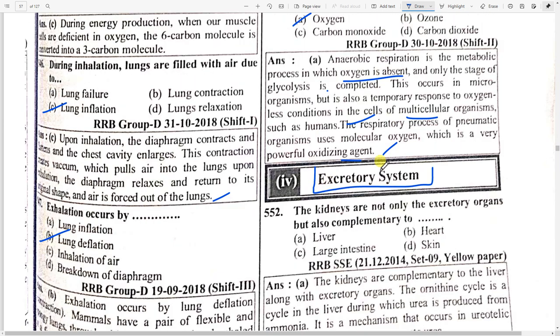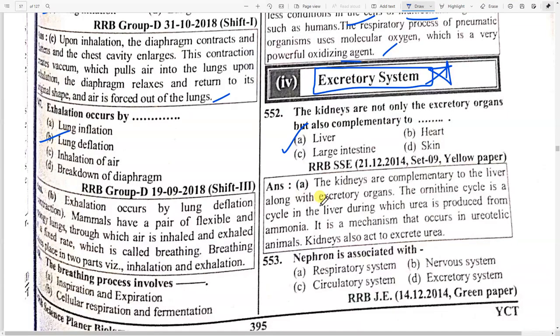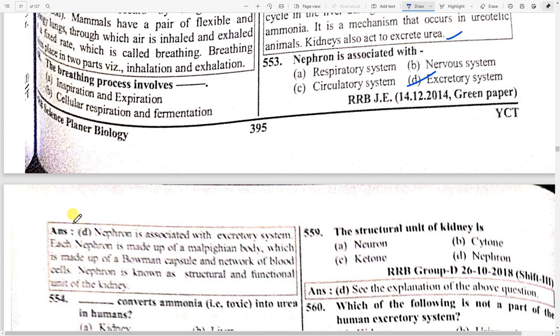Next topic: excretory system. The kidneys are not only excretory organs but also complementary to option A — liver. The kidneys are complementary to the liver along with being excretory organs. The ornithine cycle is a cycle in the liver during which urea is produced from ammonia; this mechanism occurs in ureotelic animals. Nephron is associated with option D — excretory system.